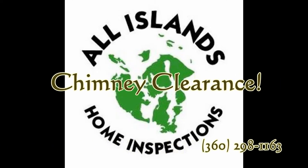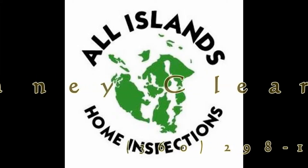This is Tim Hance of All Islands Home Inspections. Today's video podcast focuses on chimney and flue clearances.